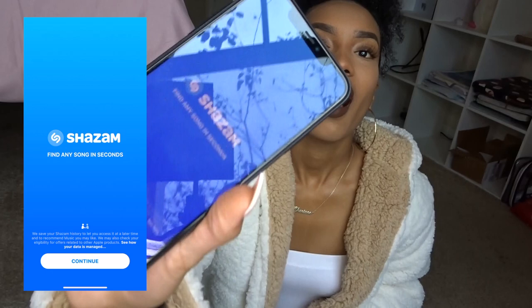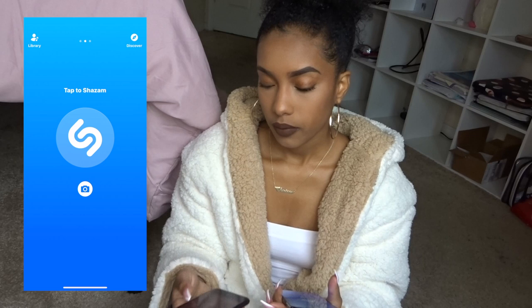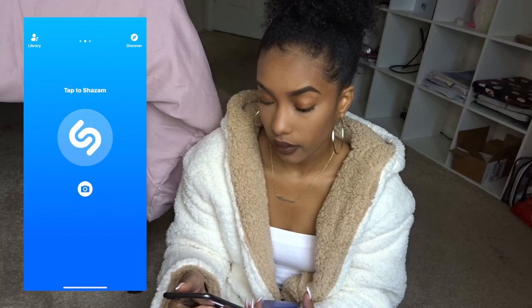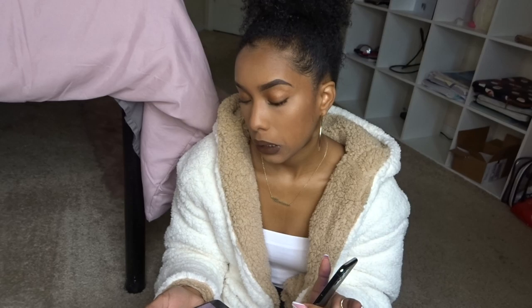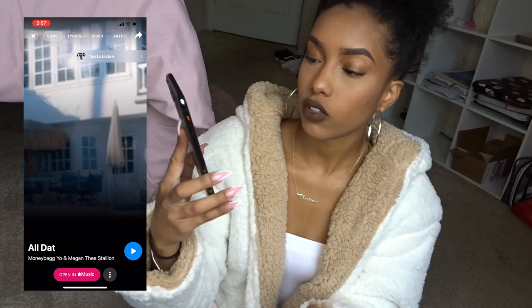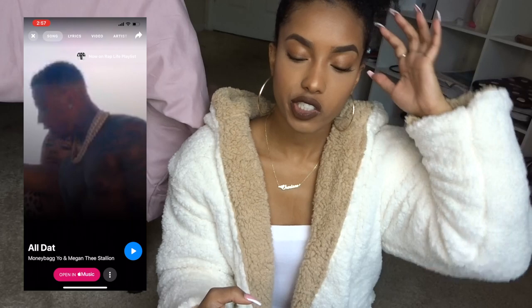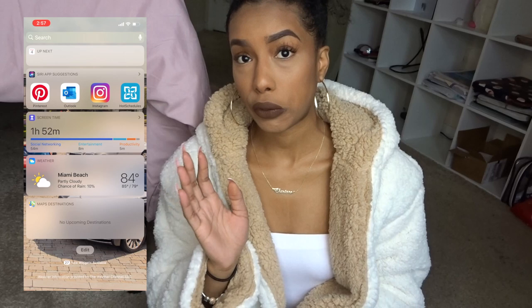I really recommend the Shazam app if you're a music lover like me. I'll play a random song on my iPhone right now and show you how it works. Just like that, it Shazam'd it. Sometimes it will automatically add the song to your library, which I think is pretty cool. When I'm out and I hear music I don't recognize, I'll just open the Shazam app — I don't want anyone to know I don't know the song!